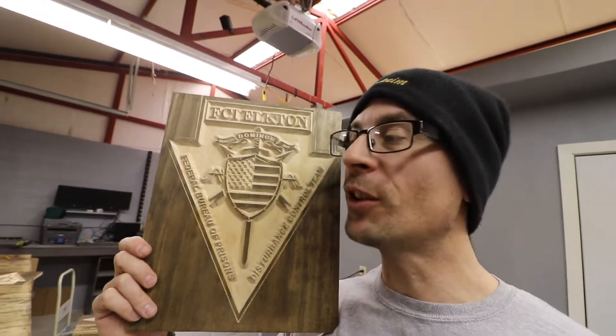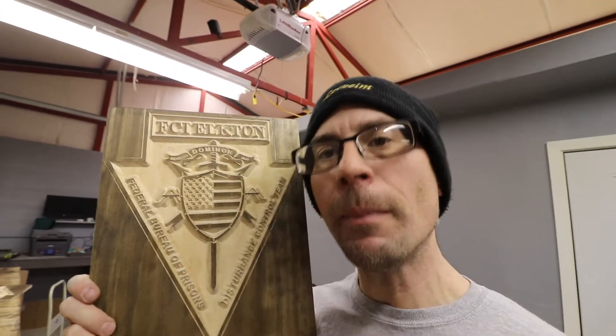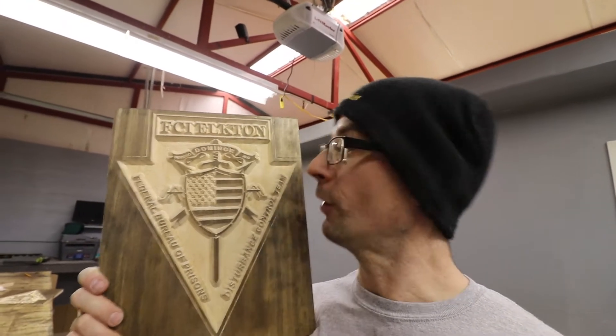You will see how I paint them — sand them, paint them, and finish them — because they're already carved. You'll also hear about Etsy, because I sell on Etsy, and we will talk about the algorithm and how the algorithm is kind of wacky and goes in all directions. I'll share some information about that and my experience, so stay tuned.